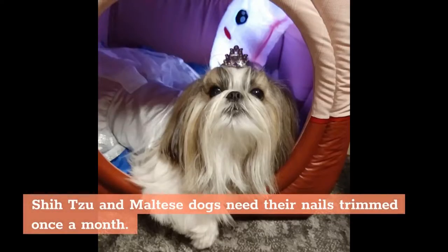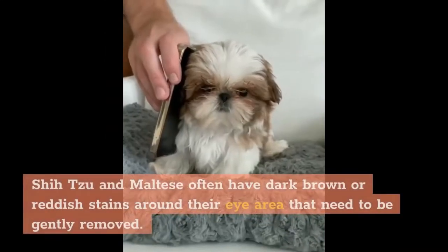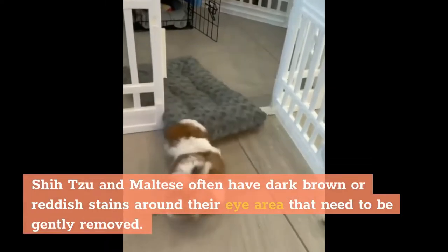Shih Tzu and Maltese dogs need their nails trimmed once a month. Daily grooming for both of these breeds includes daily teeth brushing. Shih Tzu and Maltese often have dark brown or reddish stains around their eye area that need to be gently removed.